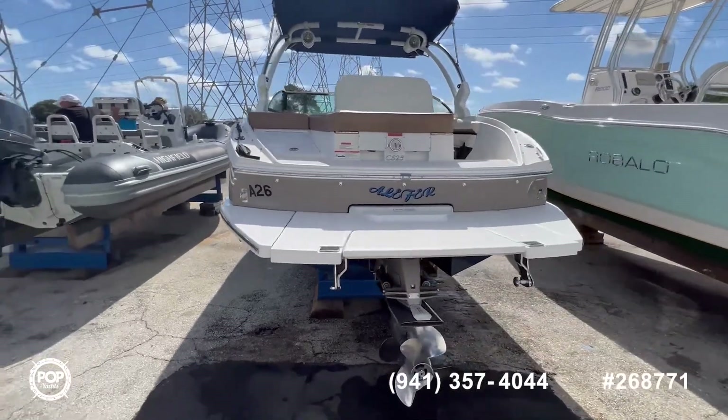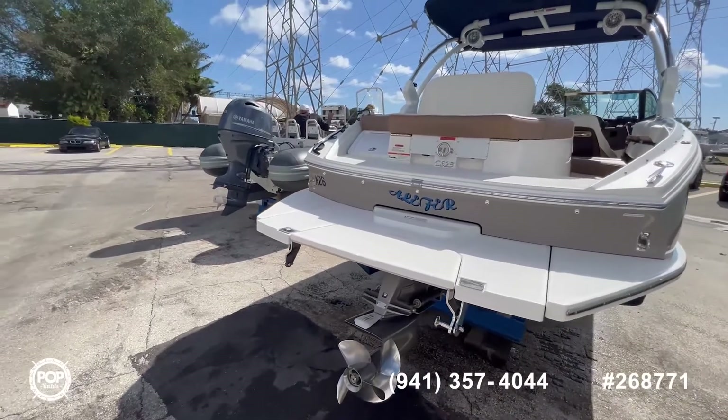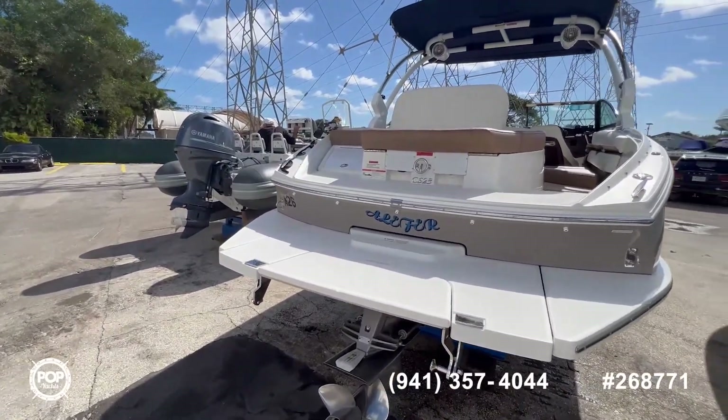This one comes with the step platform, which you can see in the pictures. Now let's jump inside and see how it looks inside.